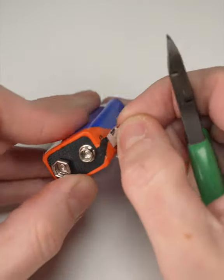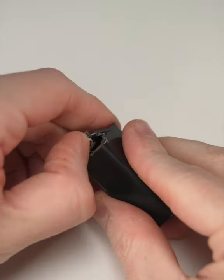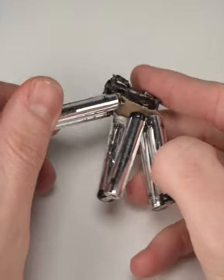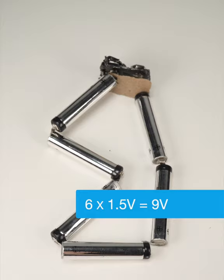Well, one way to find out is by opening it very carefully. And that's about the simplest answer — a 9 volt is really six very small 1.5 volt cells wired in series.